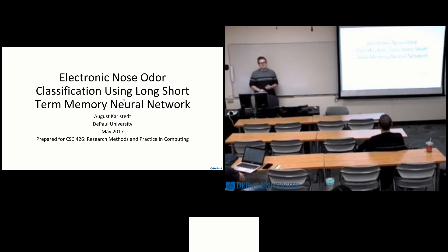Hello everybody, I'm August, as you know. I'm presenting on electronic nose odor classification using a long short-term memory neural network. That may seem like a lot of jargon right now, but we will dive into it, and hopefully by the end you'll understand what this exactly means.